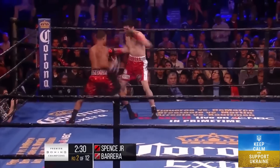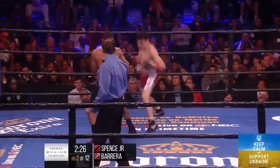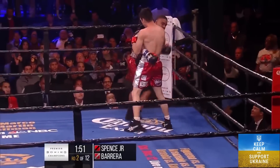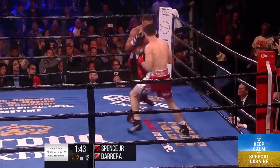Now Spence trying to settle down. Lands a good right hook and he drilled Barrera with that one. And then he loads up with a big right hand. He'll remember the wobble. They get back to that.